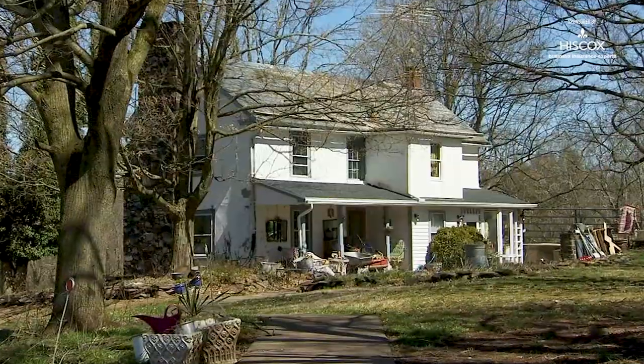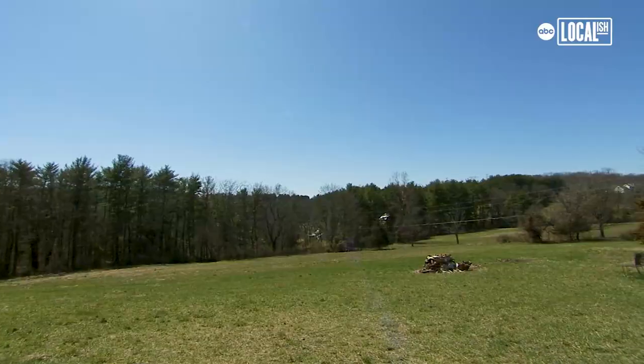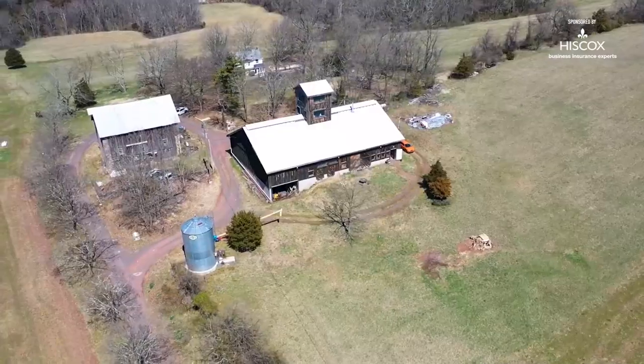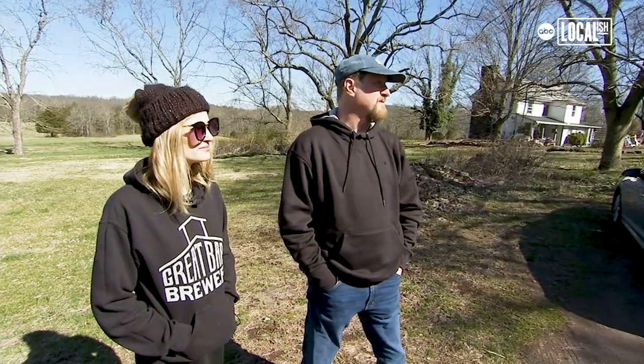We have 120 acres. This is the house — I grew up here. The 1755 house. This property used to be part of the Durham Iron Works. During the Revolutionary War, this was part of the effort to make cannonballs. Washington — we know he went through Kindersville, we know he was here. It's cool.